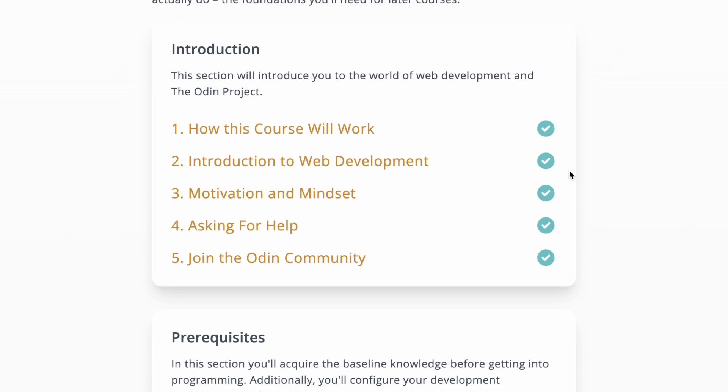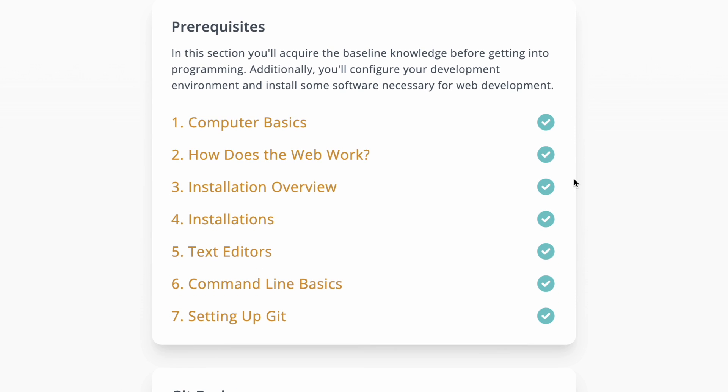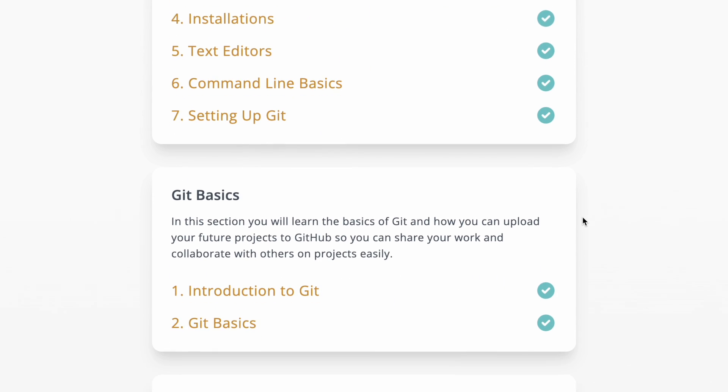Overall I think this course has been fantastic so far. It gives a very great high-level understanding of the concepts of what computer science and programming is, all the way down to specific details about how HTML, CSS, and JavaScript work. Right now I've gone through the HTML section and I'm currently on the CSS section, and I feel like I have a really good understanding of how everything works together and will eventually come together to make web development projects.